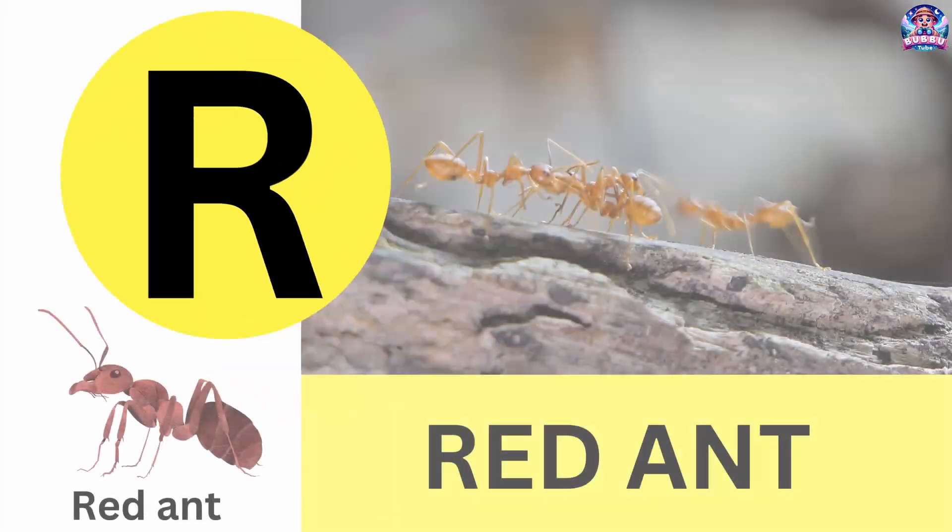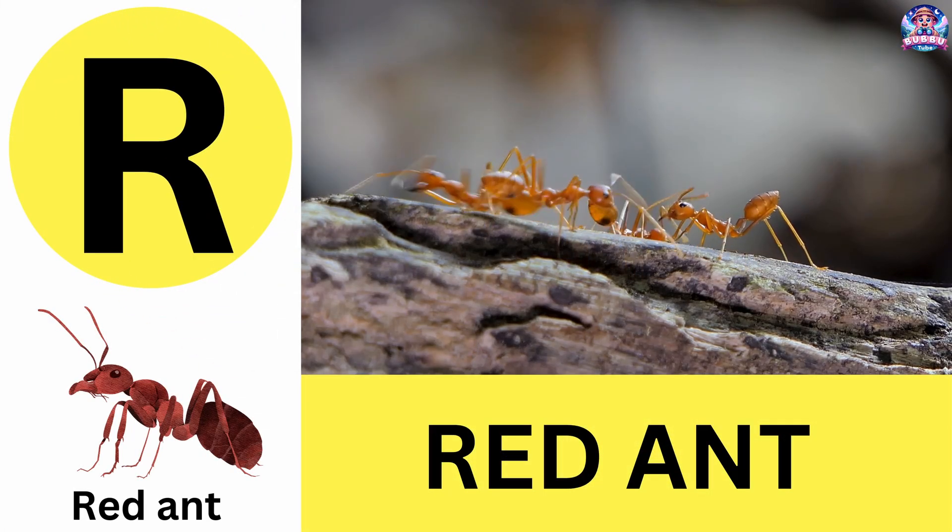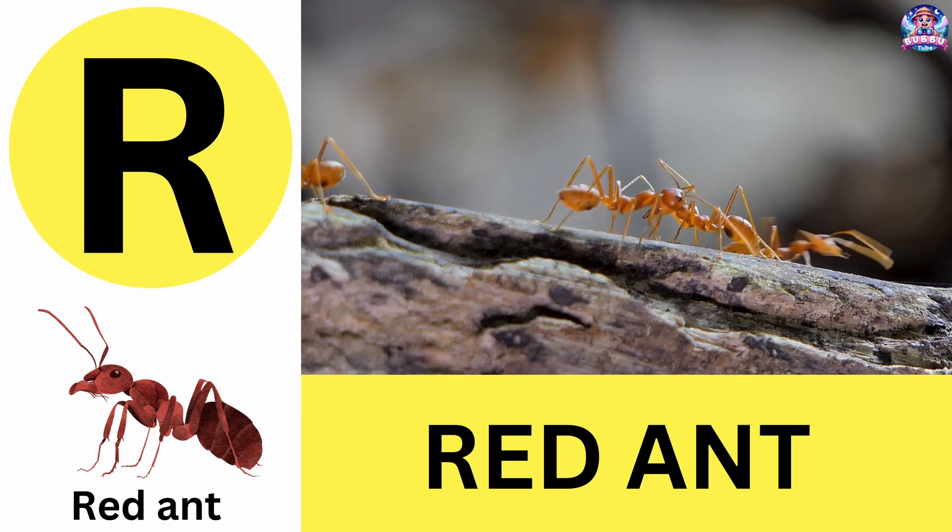R. R is for red ant. Red ants work together in giant colonies. R is for red ant.